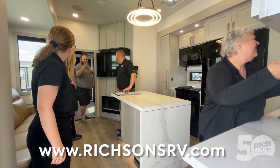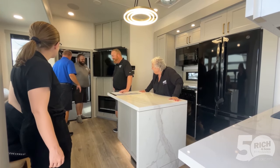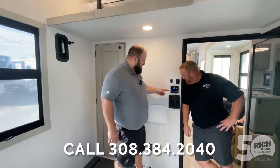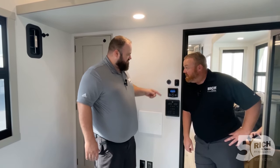Back here we've got four zones of Rockford Fosgate and a sub. Check this out — this is the Rockford Fosgate sound system. There are four zones here and there's a subwoofer underneath the couch. There's a sub? This thing's bumping.